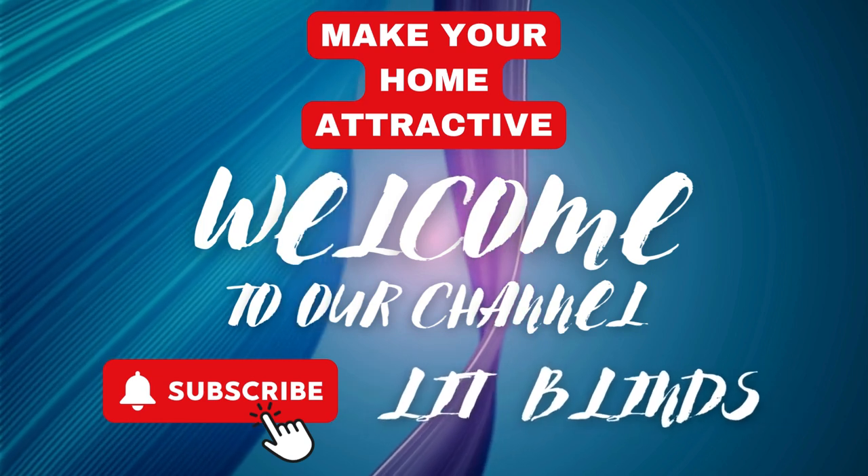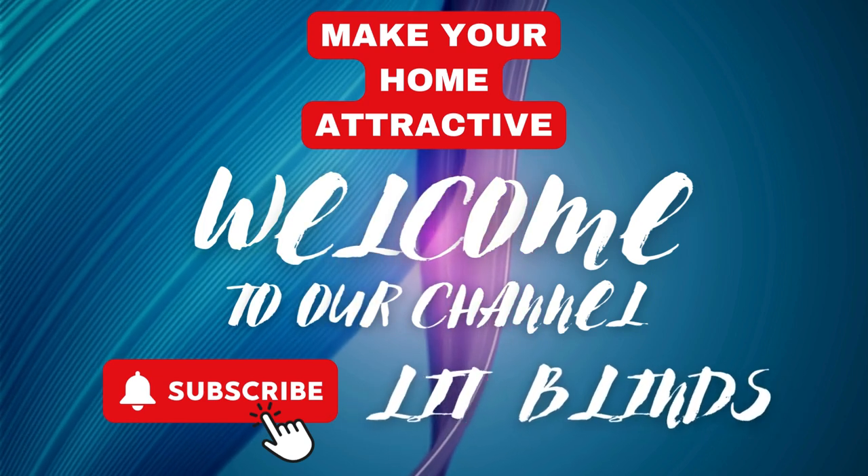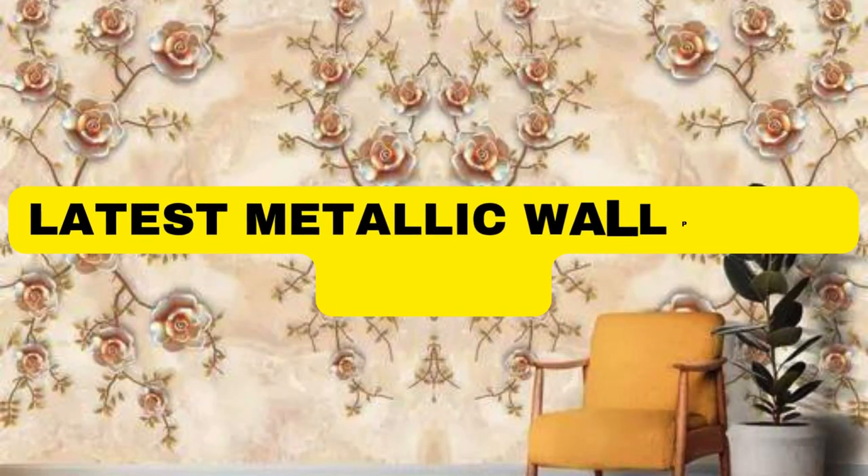Welcome back to our channel, Lit Blinds Store. To make an attractive home, watch our videos and subscribe. Make home attractive.